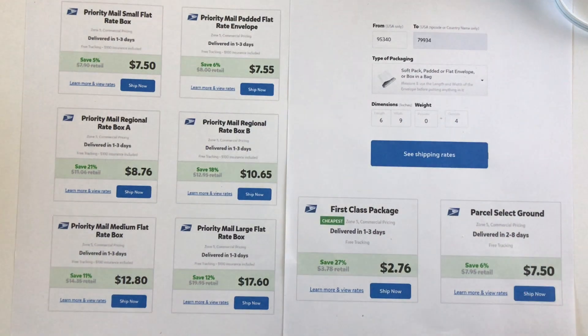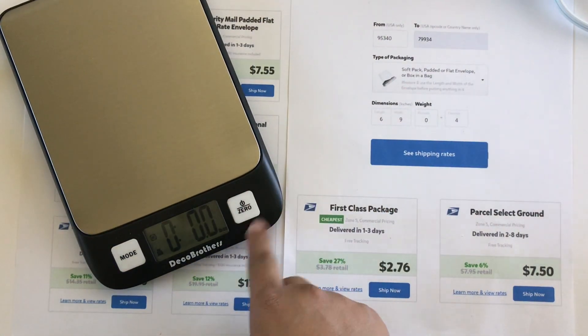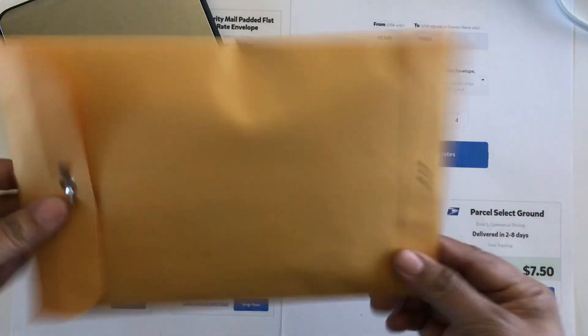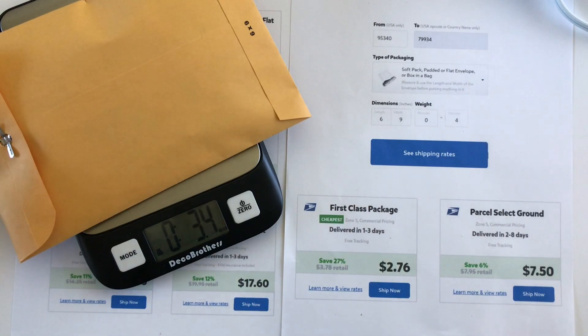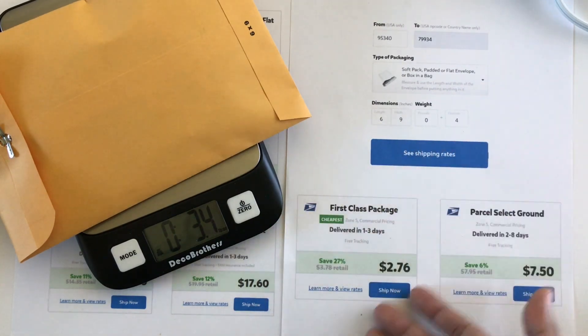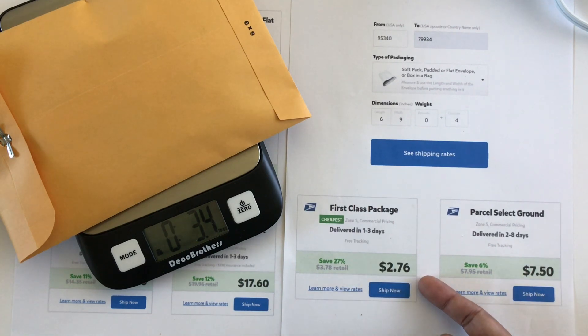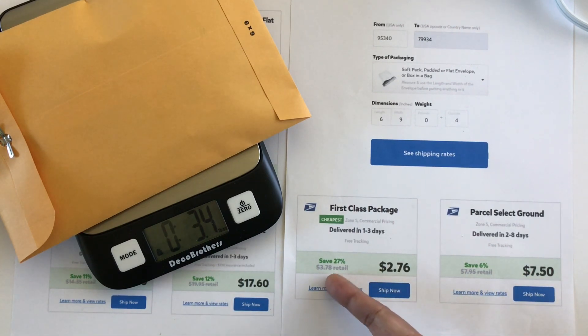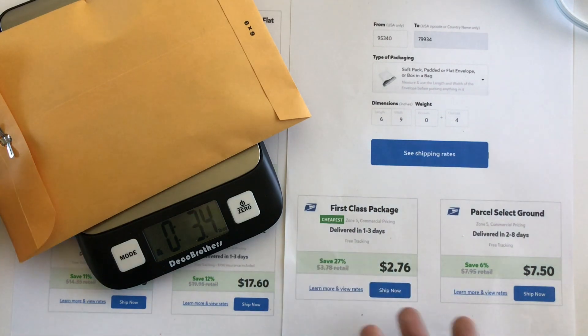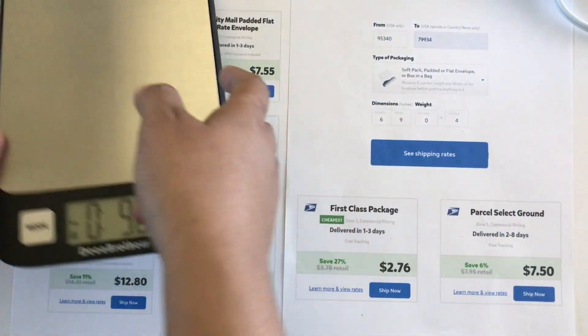I just want to show you an example. This is my scale here and it's at zero. I am going to ship this 6x9 manila envelope to Texas — it is 3.4 ounces. Through PirateShip, if you're shipping from California to Texas, it's going to cost you $2.76 for this envelope, versus the postal service which is going to cost you $3.78 retail. The $2.76 is roughly the same as PayPal, so if you don't have PayPal, you can use PirateShip.com.